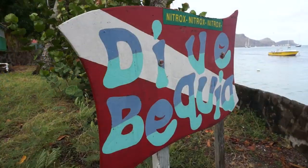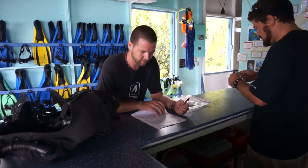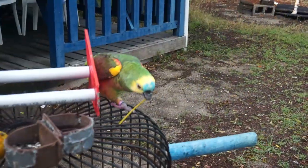We're here in the Grenadines and today I'm going to be diving with Dive Bequia. I'm going to go meet the dive masters and get suited up. Diving in a new country is always exciting. The crew helped me pick out my gear and then we loaded up the boat and headed out.